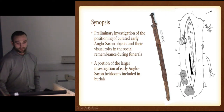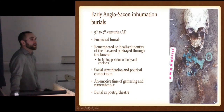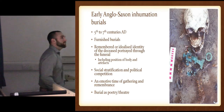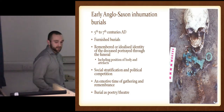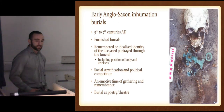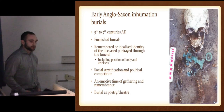I use that term very loosely. Just for a synopsis for non-medievalists or non-Anglo-Saxonists, for all you pre-historians out there: 5th to 7th centuries AD, a small window of the early period after the Roman migration period, furnished inhumations rather than cremations — what I'll be looking at. The furnished graves are looking at remembering the identity or idealized identity of the person, including the position of the body and the artifacts included. It's a time of social stratification and political competition.